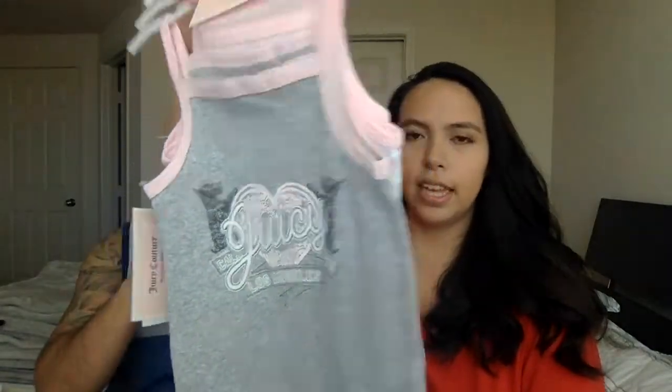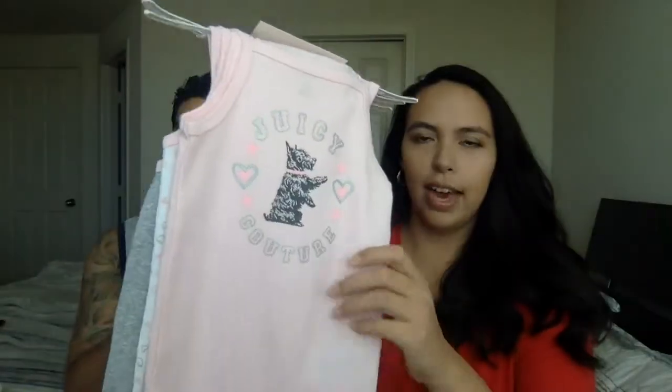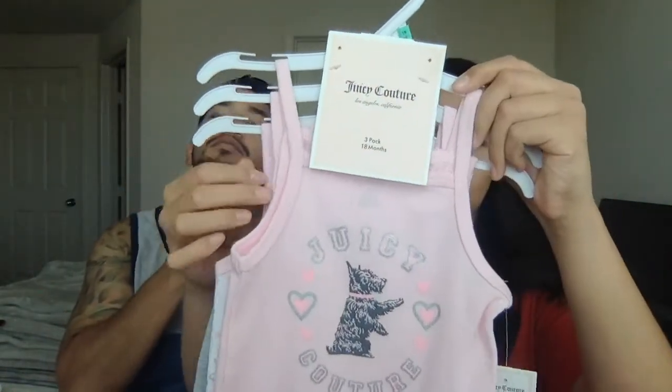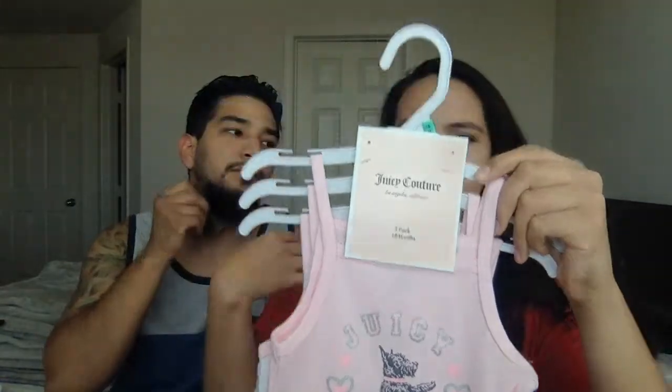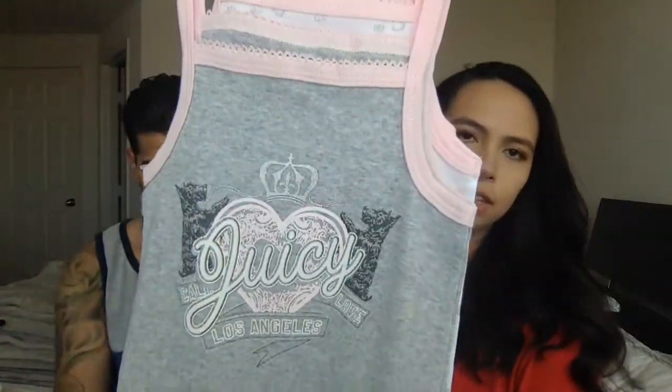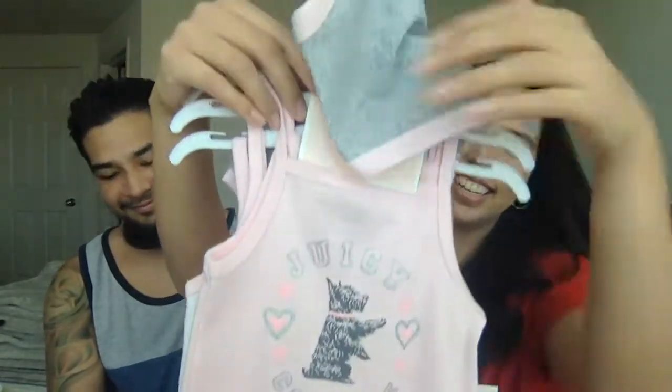You need little casual onesies, and I like these because they have little straps — like a spaghetti strap style. One has little hearts on it. It's a cute little three-pack she'll go through and just casually wear throughout the day.